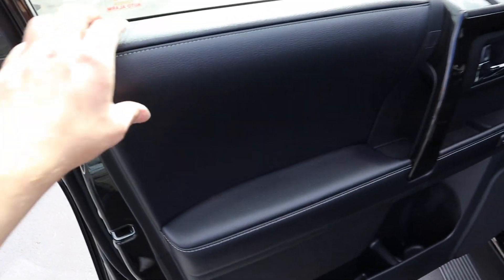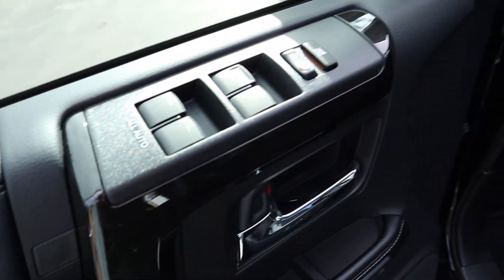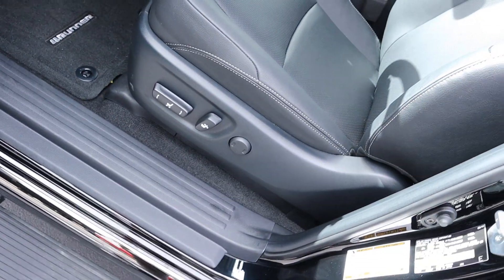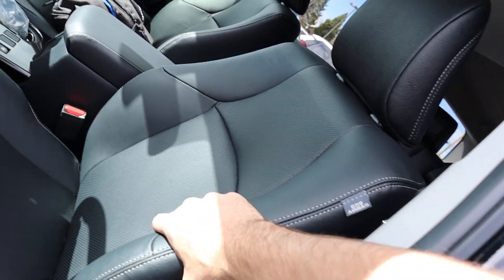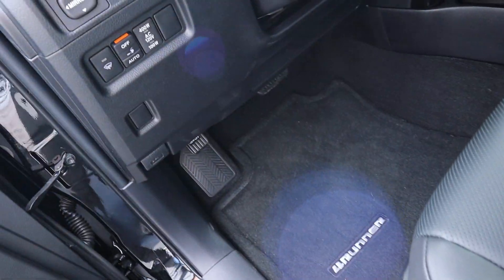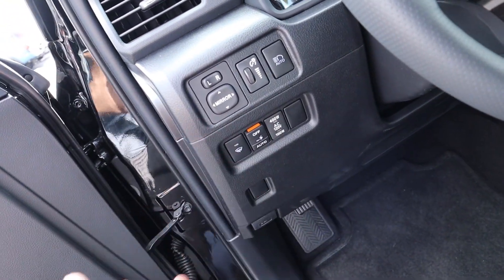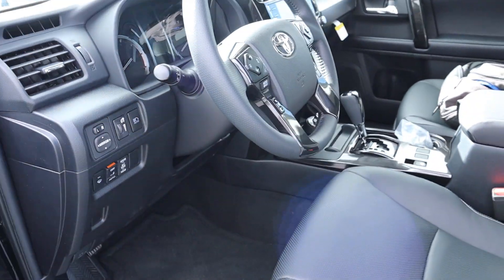Up front you've got leather with contrast stitching above and below, all window controls up top, and beautiful black trim. There are memory seats with seat adjustments just below. In this little area you have your pedal layout, running board on/off controls, a power outlet, windshield wiper controls, mirror adjustments, and light controls. The steering wheel is manually adjustable.